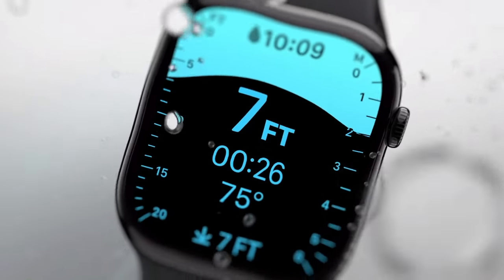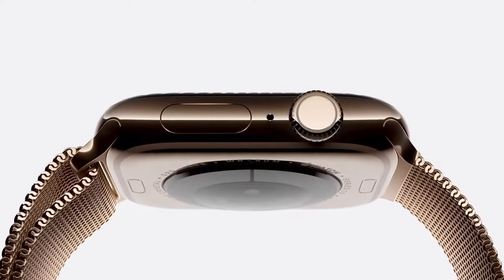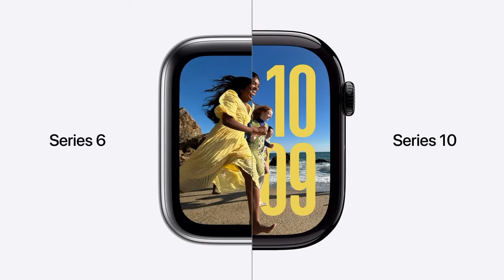Apple Watch Series 10 — Apple just doing the Apple thing, very incremental on their updates. New larger screen, a new material called jet black which is a polished aluminum, and polished titanium replacing stainless steel. There's a wide-angle OLED display that's 40% brighter, improved always-on refresh rate, powered by the S10 chip with a four-core neural engine, built-in speaker, improved cellular reception, and it's the thinnest ever.